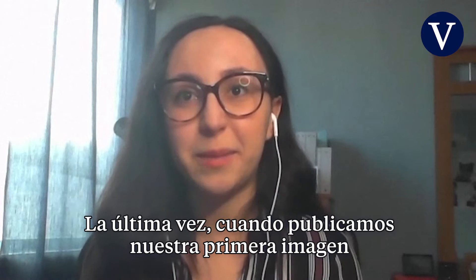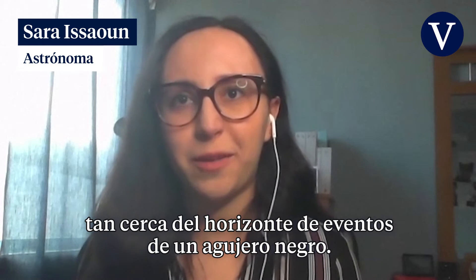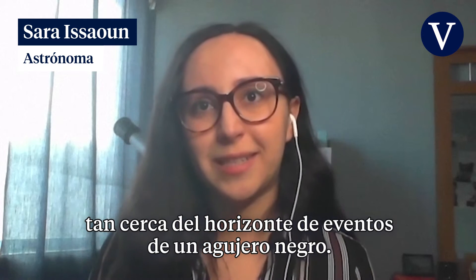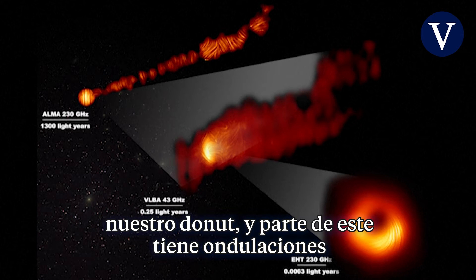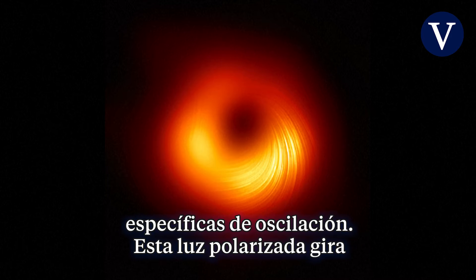Last time, when we revealed our first image of a black hole, it was the first time we detected light so close to a black hole event horizon. And this time is the first time we detect magnetic fields so close to a black hole's event horizon. What we've imaged now is our usual ring of light, our doughnut, and part of it has these kind of swoops. And that is this polarized light — light that has specific directions of oscillation.